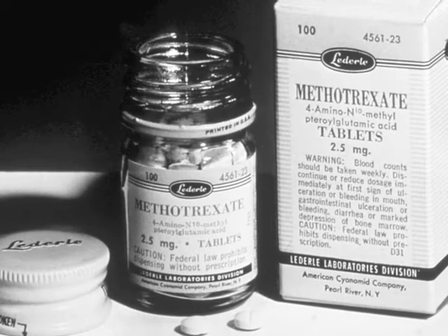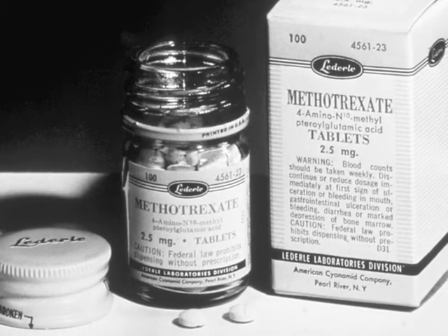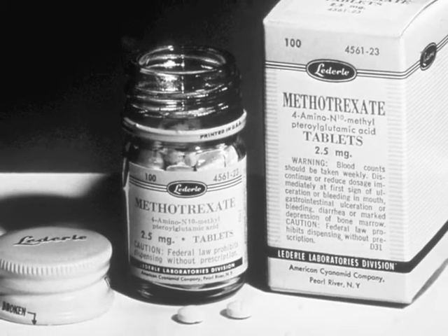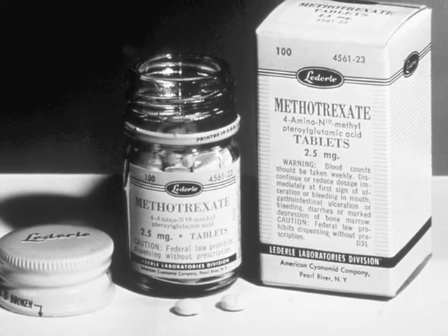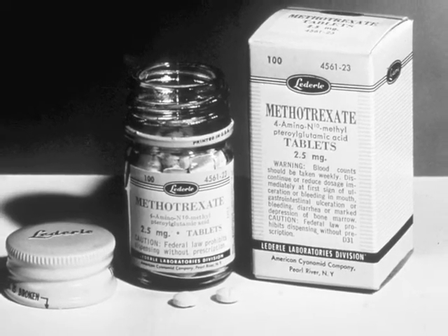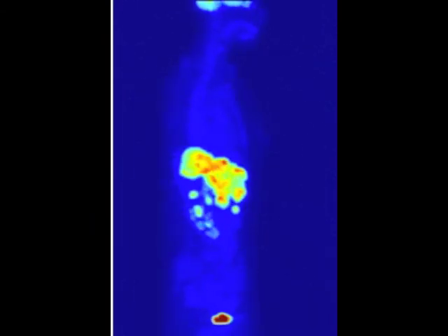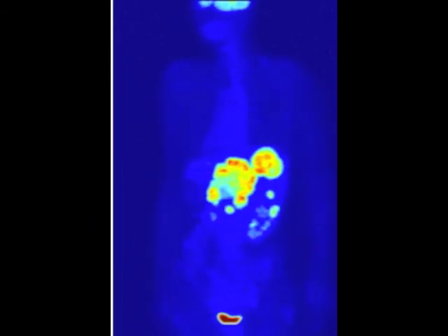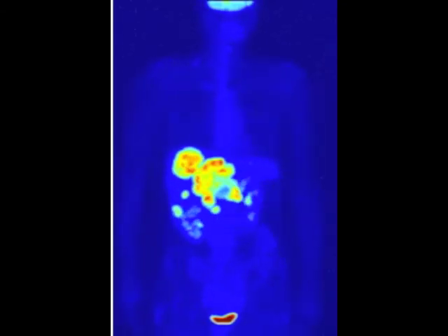Since Warburg's discovery, many cancer-fighting tools have targeted cancer's unusual metabolism. Methotrexate, a mainstay of leukemia treatment since the 1950s, prevents cancer cells from using folic acid. PET scans, like the one seen here, highlight areas of rapid sugar uptake in the body, thereby enabling doctors to track the spread of cancer.